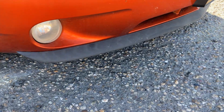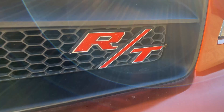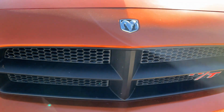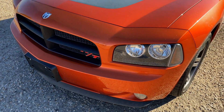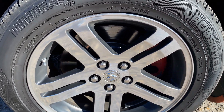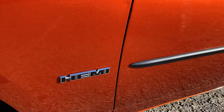It has fog lights, a black splitter, a red R/T badge, a matte black grille, and a matte black Hemi decal. It also has 18-inch chrome wheels with black pockets and a Hemi badge on the fender.